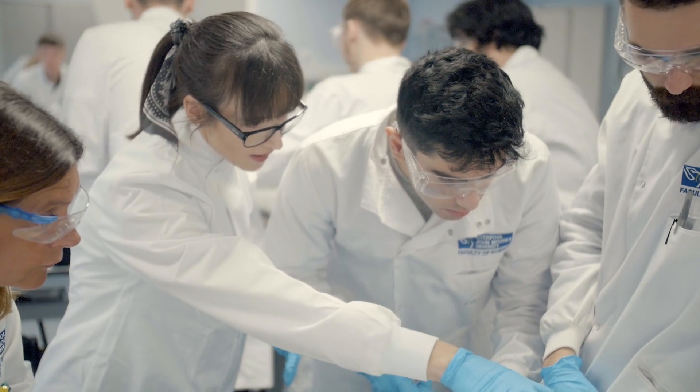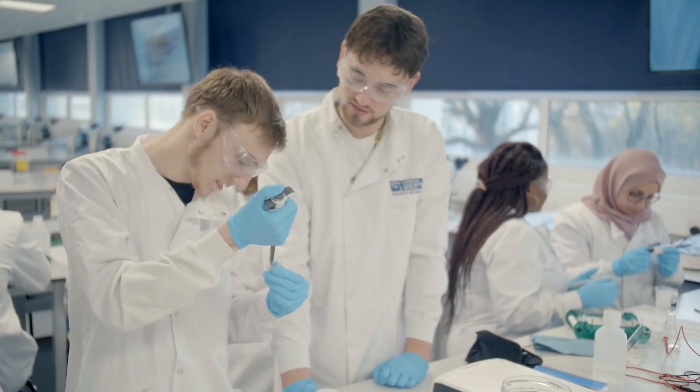There are numerous career pathways available to biotechnology graduates, including healthcare, the environmental, agricultural and industrial sectors as well.